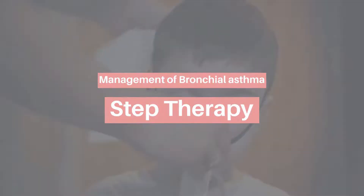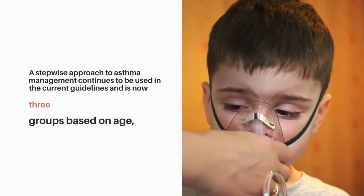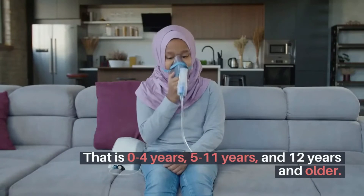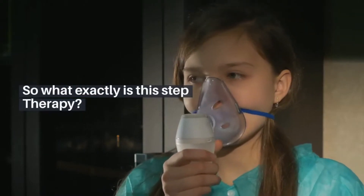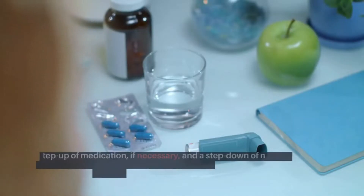A stepwise approach to asthma management continues to be used in the current guidelines and is now divided into three groups based on age: 0 to 4 years, 5 to 11 years, and 12 years and older. So what exactly is this step therapy? Let's dive in.